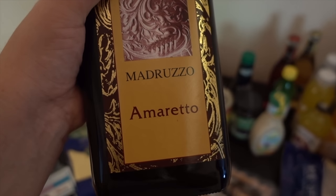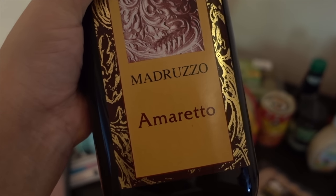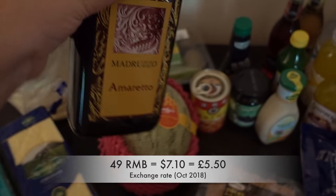This is more of a treat for me — I really like Di Saronno Amaretto but they don't have that brand here at Metro and I haven't been able to find it in other shops. So I thought I'd try this one; it was pretty cheap, like 70 RMB, so I'll try it and see if it's any good.